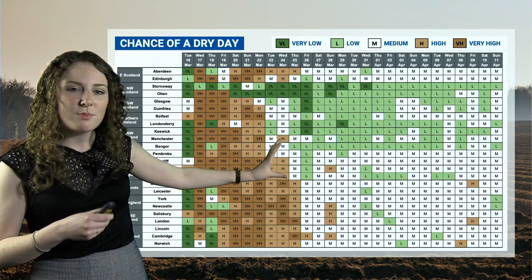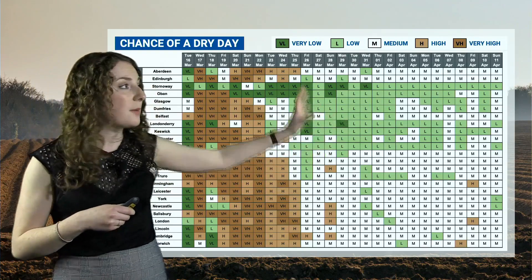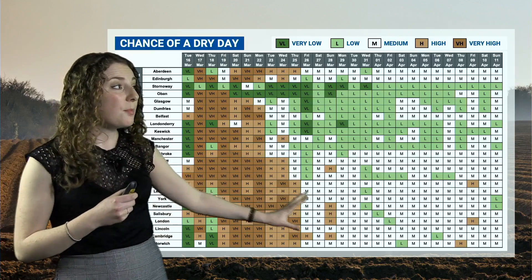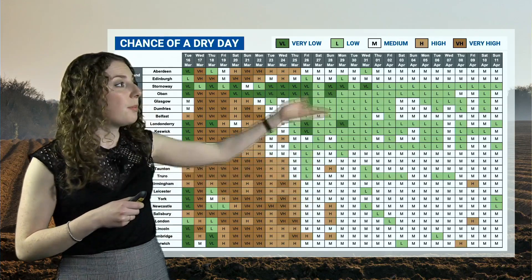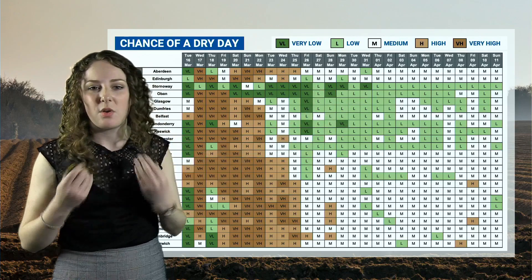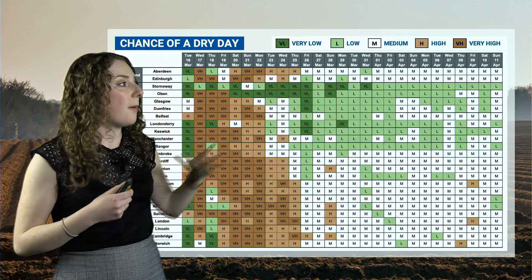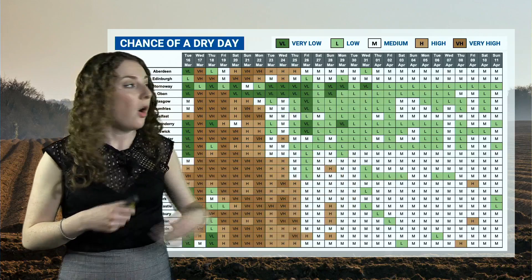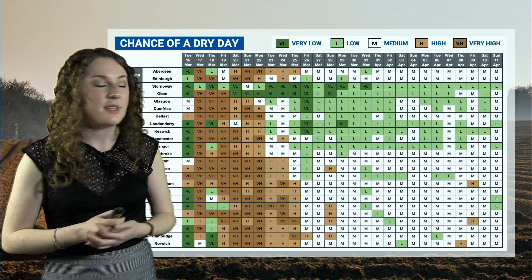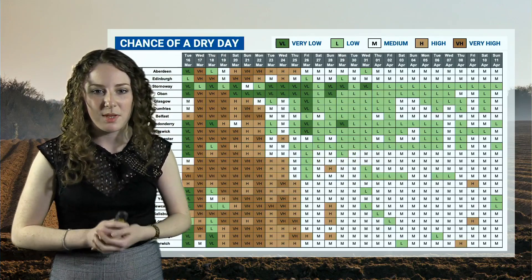South-eastern parts are hanging on to those brown colours for a little bit longer, staying settled for longer. But as we go into the tail end of March and the first part of April, a lot more green and white colours appear across the map, so not such a high chance of a dry day. The best chance for dry weather remains in the south-east, but it's becoming more likely to see slightly more unsettled conditions, with the worst of those in the north-west. And there are a few brown colours right at the end there, suggesting a hint of something slightly more settled into the middle of April.